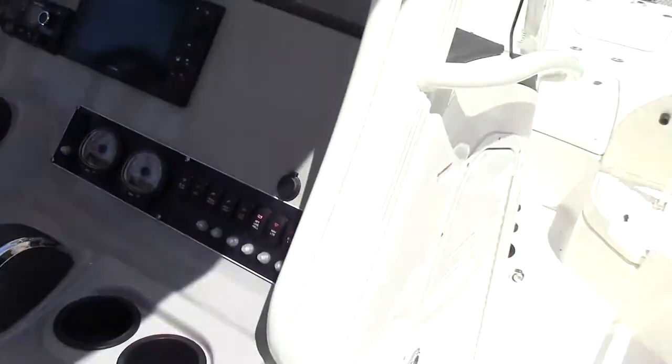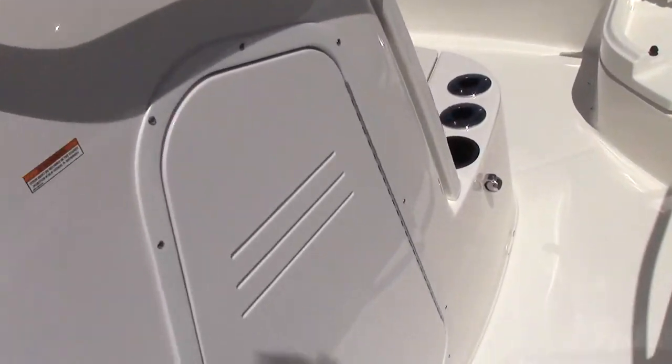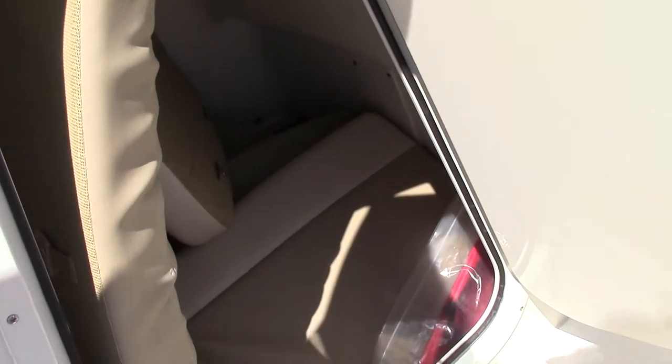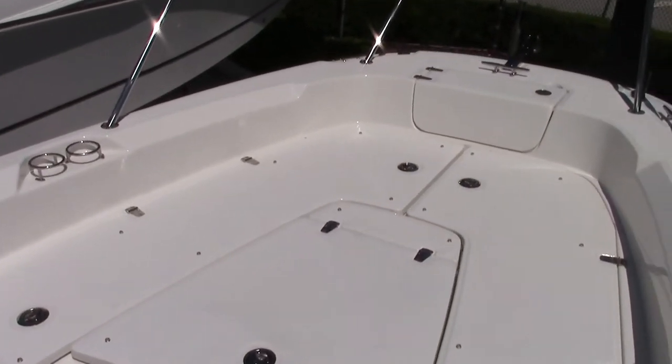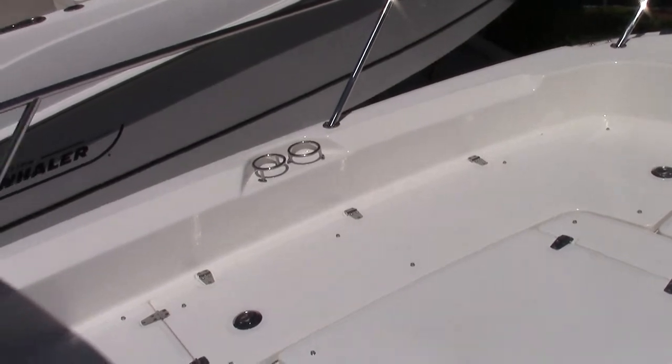Moving up front, you've got a nice size head on board. The bow cushions have all been placed inside for storage for now, but up front you've got a large bow sun pad area that would be completely covered with padding.